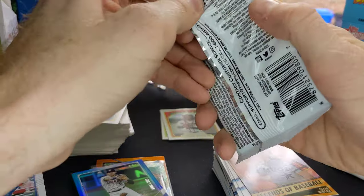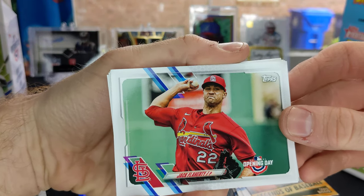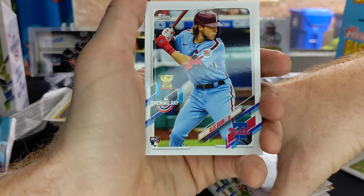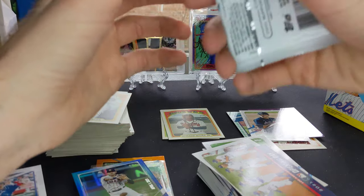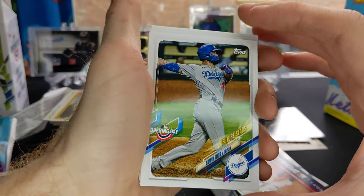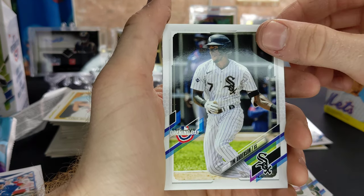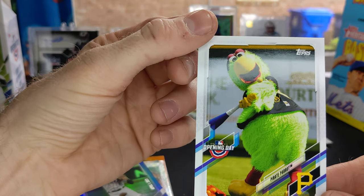Two packs to go. Jack Flaherty, Luis Garcia rookie card, Brandon Woodruff, Justin Verlander, Starling Marte, Alec Bohm rookie card, Dodgers Opening Day. And the last pack — see if we can pull something crazy out of here. Edwin Rios, Freddie Freeman, Marcus Semien, Raisel Iglesias, Tim Anderson, Andrelton Simmons, and the Pirate Parrot.